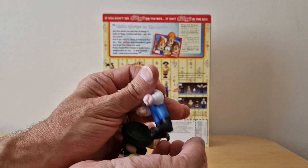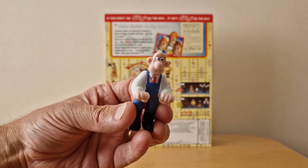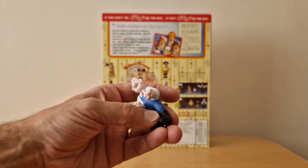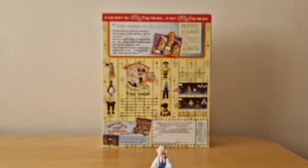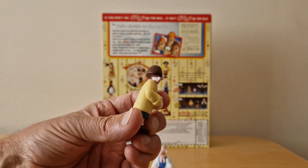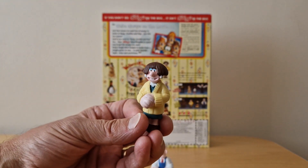Let's go through each in turn. We'll start off with one of the main characters himself which is Wallace, looking a bit pensive there. That might be because of the fact he's chatting up Wendolene. Really colourful these and solid plastic too.